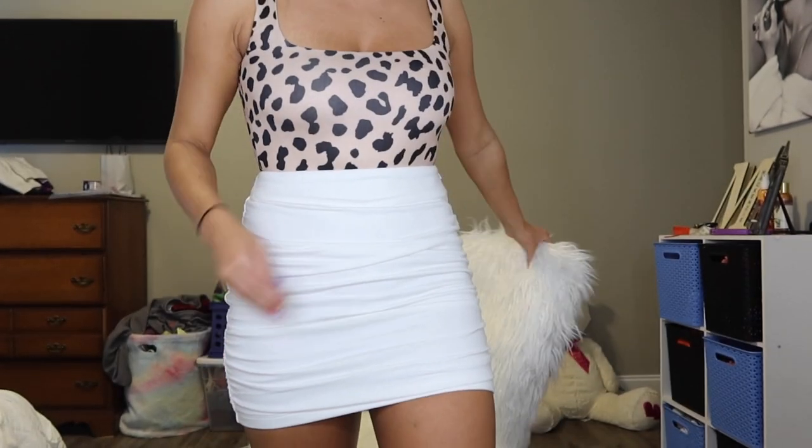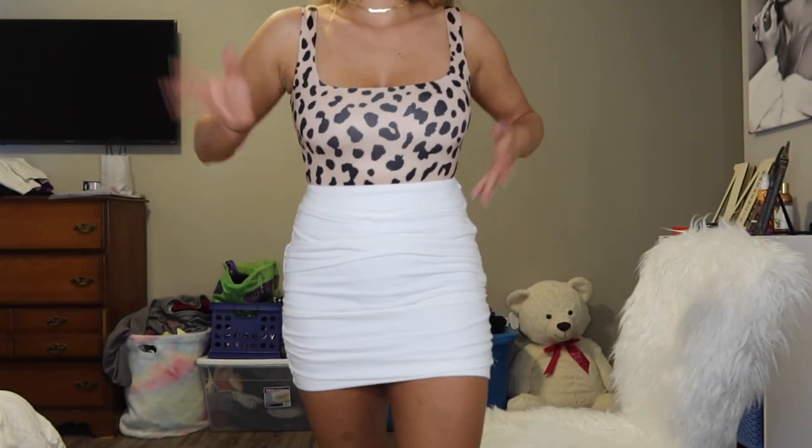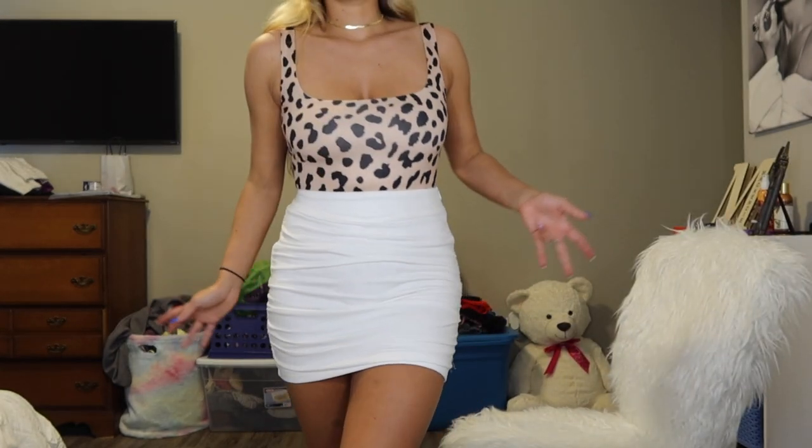Now I have on the leopard bodysuit with the white skirt — and just the skirt, guys, is amazing. The necklace of course just adds so much flavor. This has to be the cutest bodysuit ever — besides this black one I'm about to put on. I feel like a rock star in this shirt.